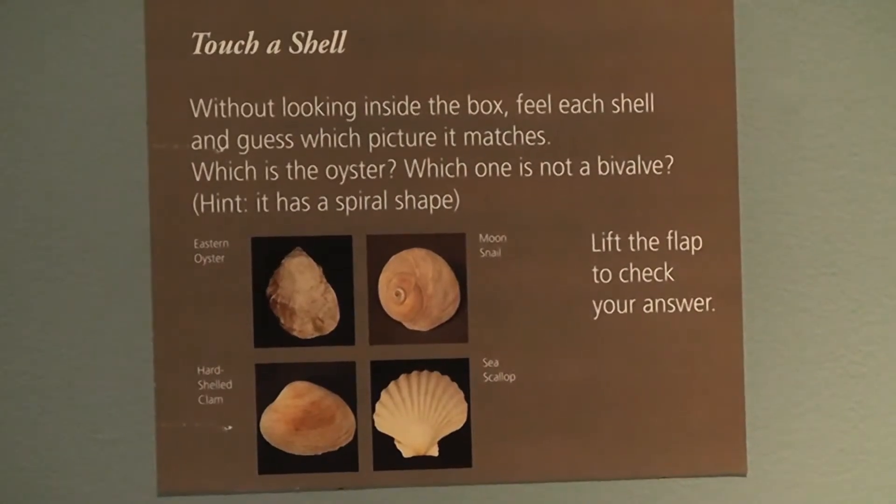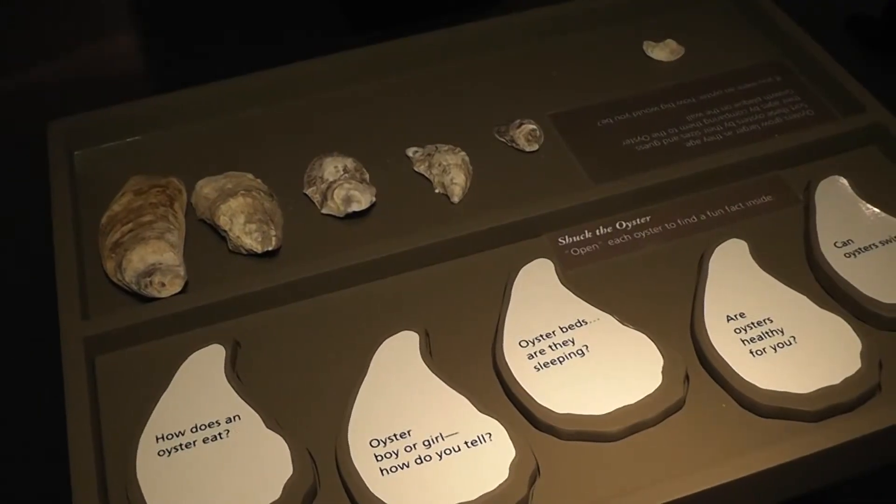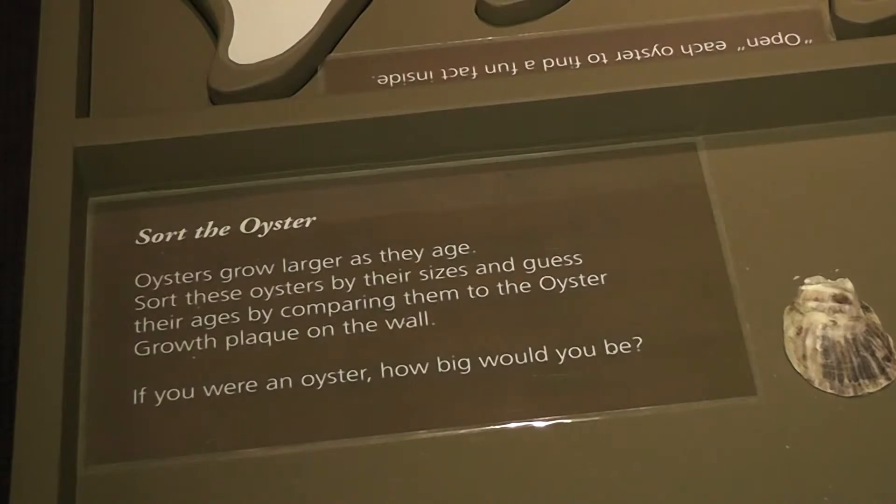Oysters are part of the culture of New England. One of the most important parts about oysters, or shellfish in general, is that when the oyster beds were closed, we lost a generation who were learning about what's under the water. So part of this whole exhibit is education. The exhibit also features several interactive stations where children and families can learn more about the Eastern Oyster.